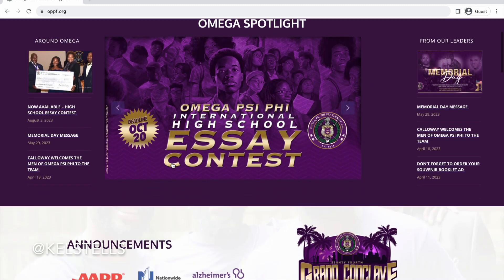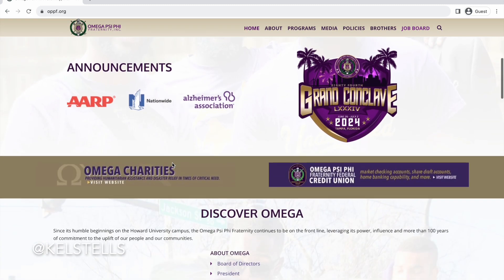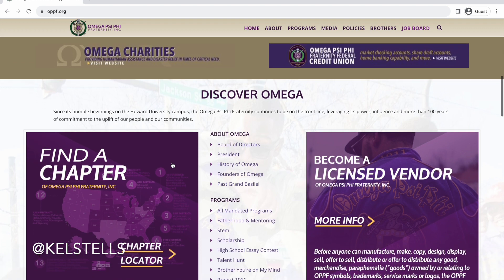Let's go back to the home page. I think the membership link on the home page is probably the easiest way to find what you're looking for, so let's take a look at that.